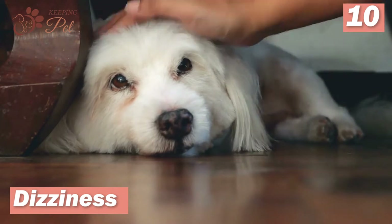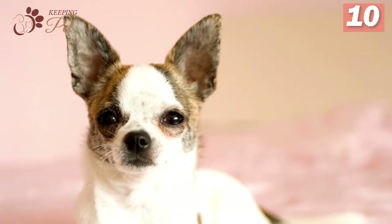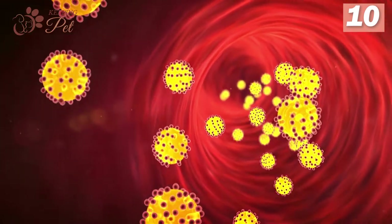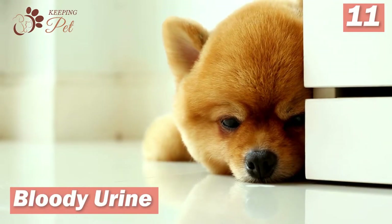Number ten: dizziness. Kidney diseases may lead to anemia, causing a decreased blood supply to different vital organs, which can cause dizziness and loss of senses. Similarly, the same situation occurs when toxins and other waste materials accumulate in the blood to a dangerous level.